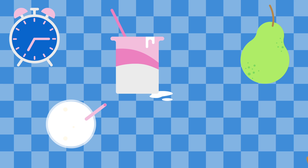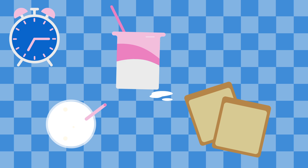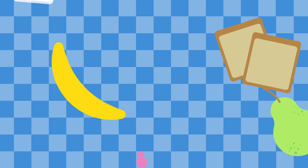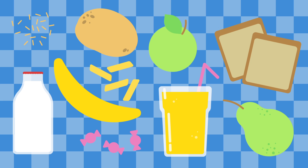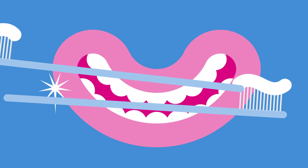Breakfast time. Fruit, milk, yoghurt, and even toast can all be part of a healthy diet, but they also contain fermentable carbohydrates. Fermentable carbohydrates react with the bacteria on the surface of your teeth, creating acid which starts decay. But good dental hygiene takes care of this — so how is it done?